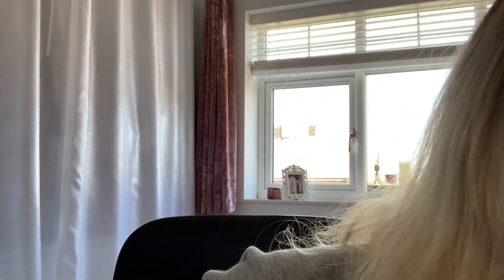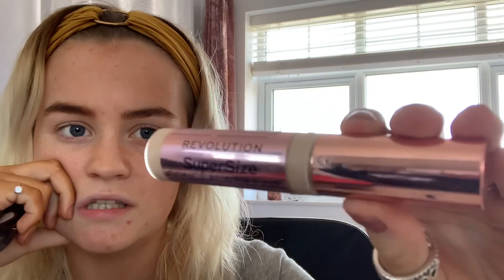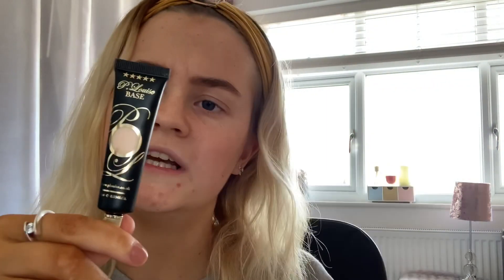Before doing the eye makeup, I need to conceal my eyelids and then add the PayPal Louise base on. I'm going to use the Revolution Super Size Conceal and Define Concealer in shade C6. This is my baby - I love it. Then I'm going to go in with the Pay Louise base in shade 0.5, which I think is the second lightest you can get.